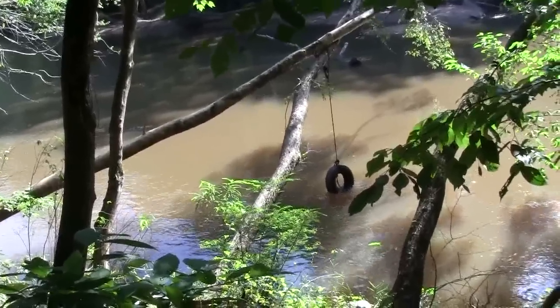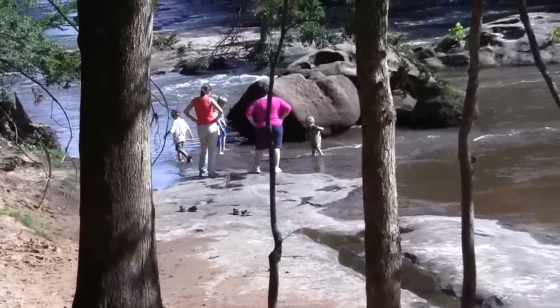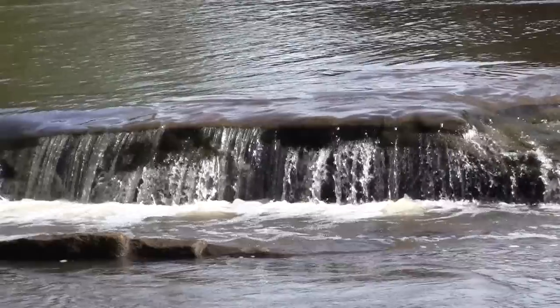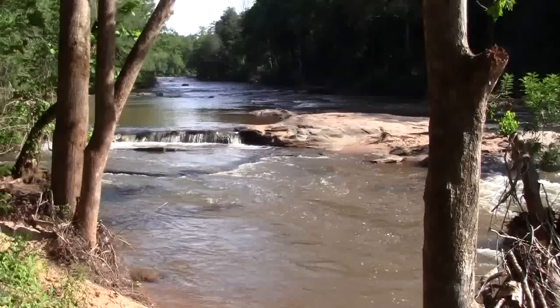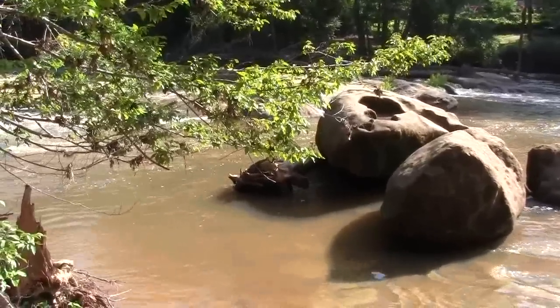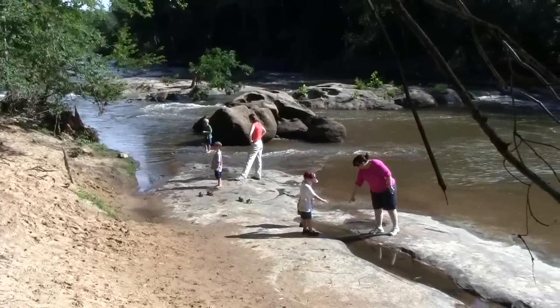Looks like we have a tire hanging down for kids to swing on, maybe. I'm headed down to the river so you can see a little bit better. It's really tranquil here on this perfect day by the river. We have two — well, three big stones here by the river. This is the Yellow River that we're looking at right now.